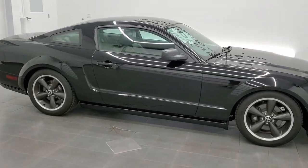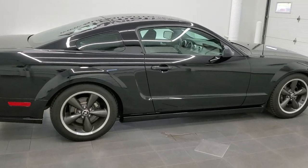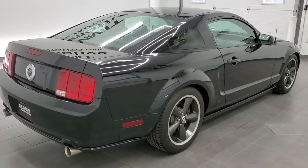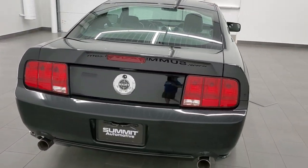This 2008 Ford Mustang Bullitt is stock number 12127Z. We are here at Summit Automotive in Fond du Lac, Wisconsin, your new and used sports car headquarters.